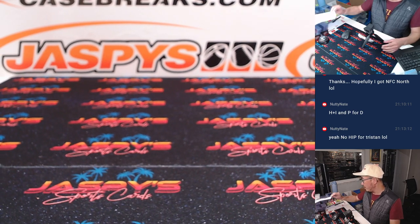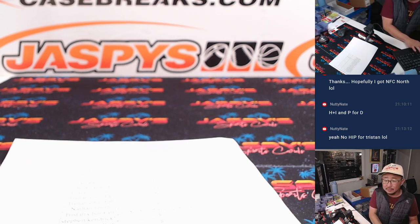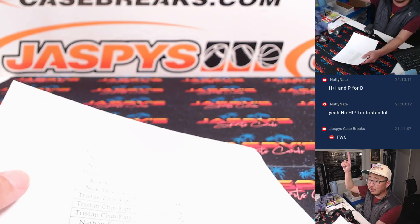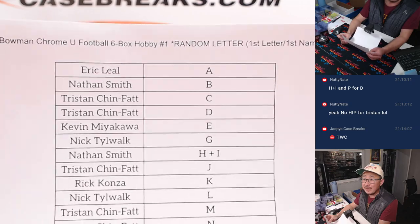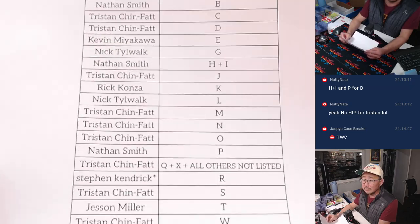Welcome back, everybody. No deals are done, so we've got to make it official. TWC in the chat — trade window closed. Six-box hobby. Second half is in the store right now.